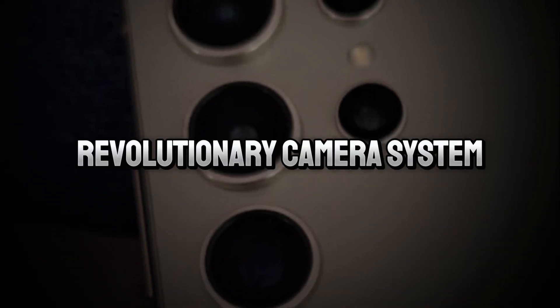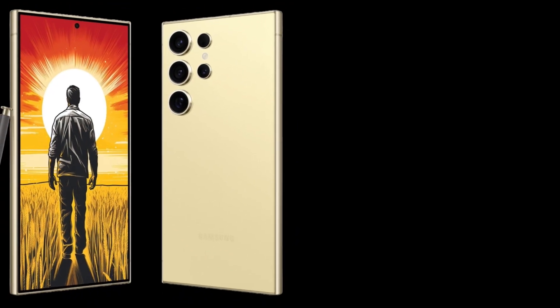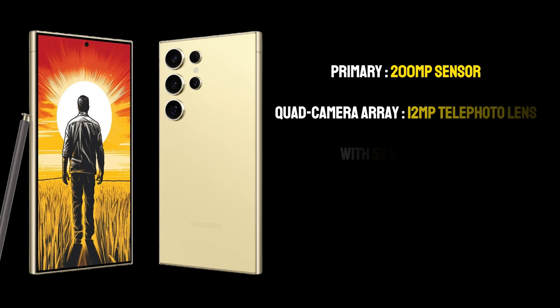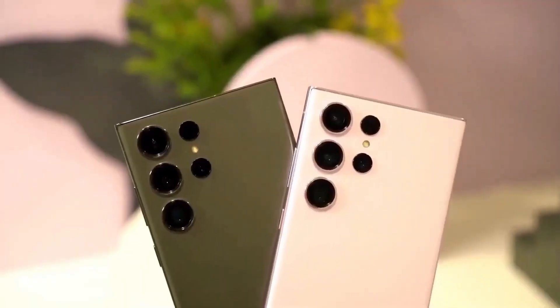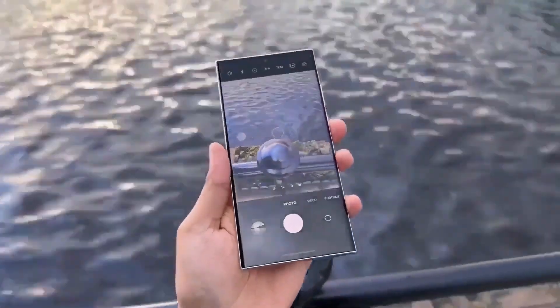Revolutionary Camera System: The camera setup of the S24 Ultra is a marvel of modern technology. The primary 200MP sensor is a leap forward in mobile photography, promising incredible detail and clarity in every shot. The quad camera array also includes a 12MP telephoto lens with 5x optical zoom, a 10MP telephoto lens, and a 12MP ultra-wide lens, making it a versatile tool for photographers of all skill levels. This setup allows users to capture everything from vast landscapes to intricate close-ups with equal finesse.